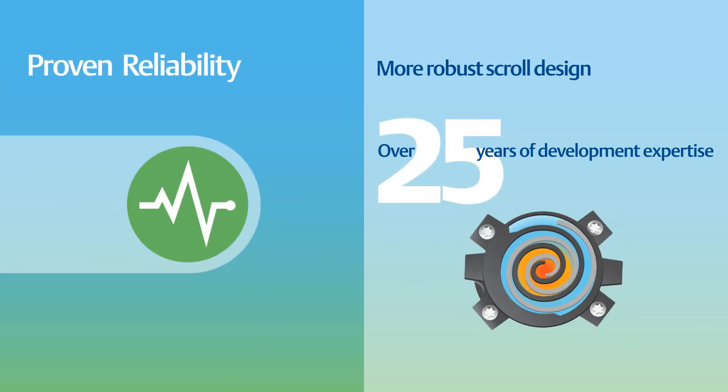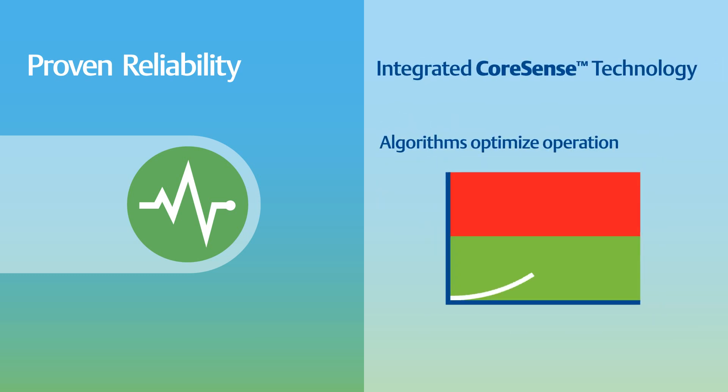Proven reliability. Over 25 years of scroll development and expertise were leveraged to develop a proven and reliable compressor. When paired with an Emerson variable speed drive with integrated Core Sense technology, you augment this reliability and optimize operation.